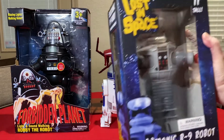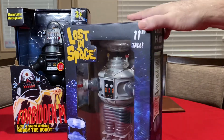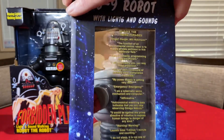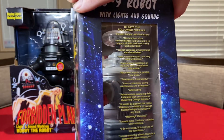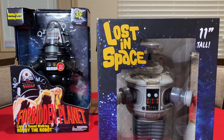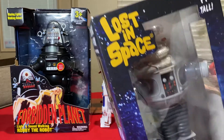Let's go to the right and bring up the B9 Lost in Space robot. This comes from Diamond Select. It's got a lot of phrases listed on the side of the package — pause the video if you want to read every one of them. This is probably one of the best B9 robot action figures slash collectibles you can find. These came out a few years back and you can still find them on eBay, but prices are going up every day.